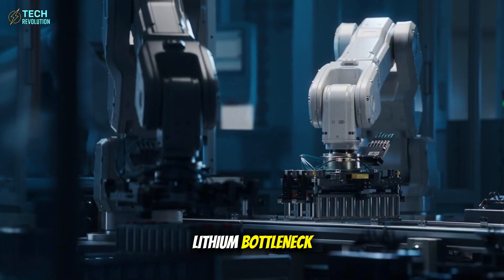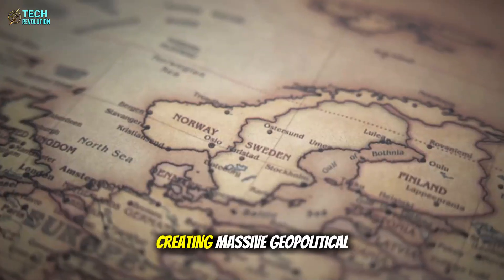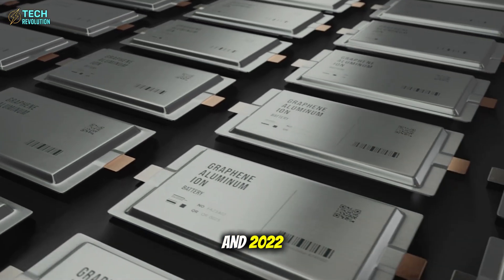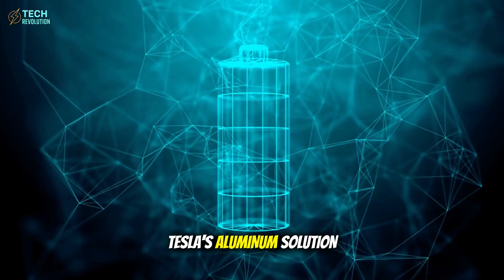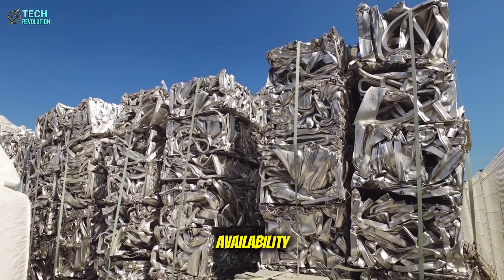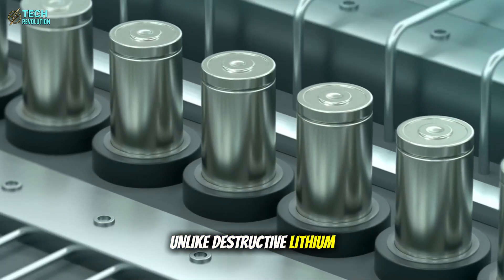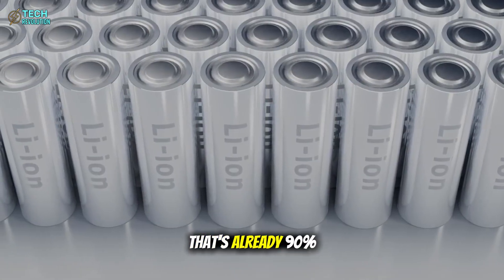Consider the current lithium bottleneck strangling the industry. Over 70 percent of lithium processing happens in China, creating massive geopolitical vulnerability for Western automakers. Lithium prices surged 500 percent between 2021 and 2022, forcing Ford and GM to delay EV production targets. Tesla's aluminum solution eliminates this dependency overnight. The United States alone has enough bauxite reserves to power every vehicle in the country for centuries. Unlike destructive lithium brine evaporation ponds, aluminum extraction uses established recycling infrastructure that's already 90 percent efficient.